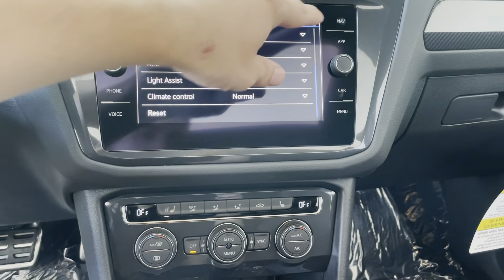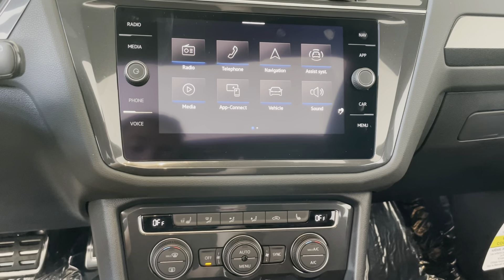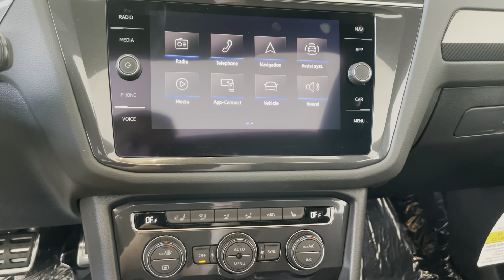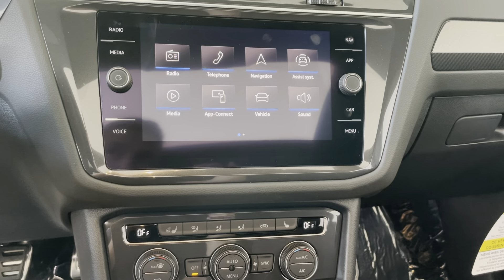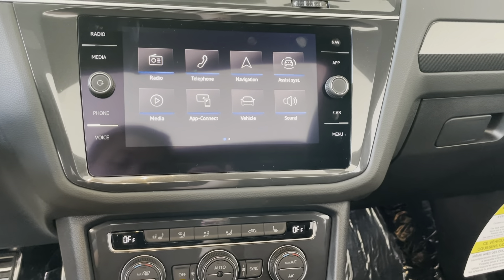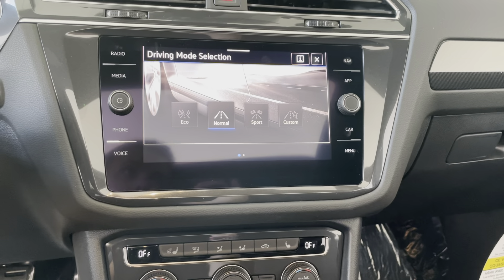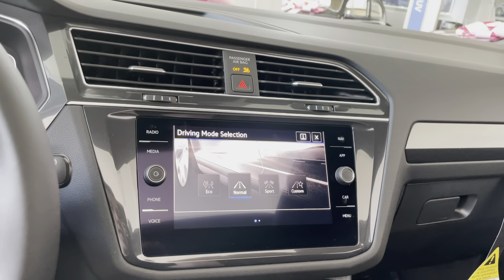This car is loaded with safety features like the lane assist, adaptive cruise control, it's got blind spot monitoring in the mirror — so the mirrors will turn orange if there's someone in your blind spots — it's got rear park assist, front park with autonomous braking, and that's just a few of the great features about this car.